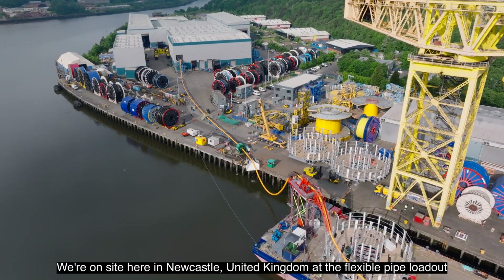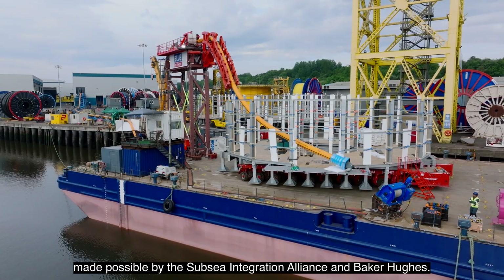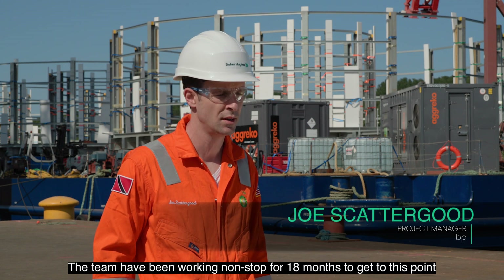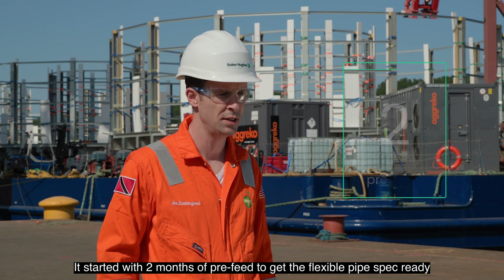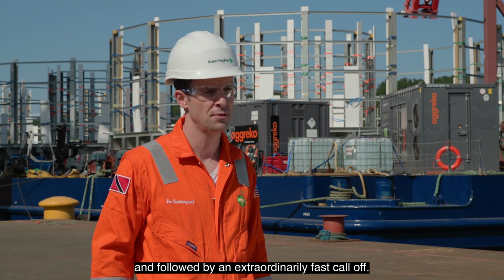We're on site here in Newcastle in the United Kingdom at the Flexible Pipe Loadout, made possible by the Subsea Integration Alliance and Baker Hughes. The team have been working non-stop for 18 months to get to this point. It started with two months of pre-FEED to get the flexible pipe spec ready, followed by an extraordinarily fast call-off.